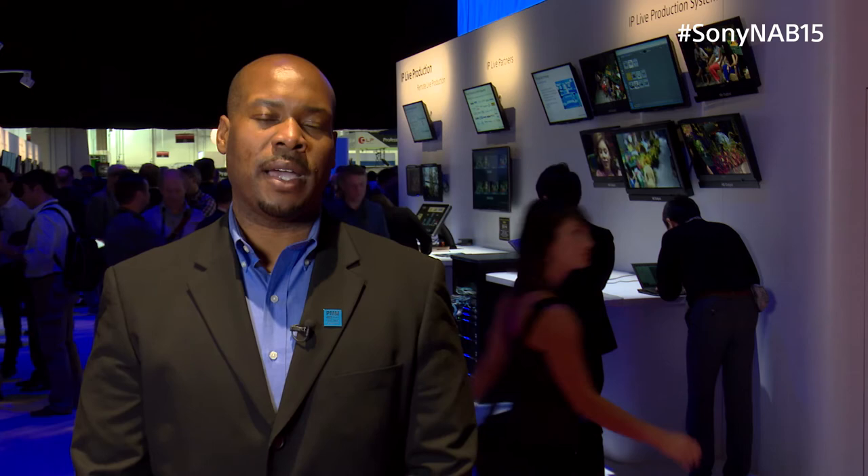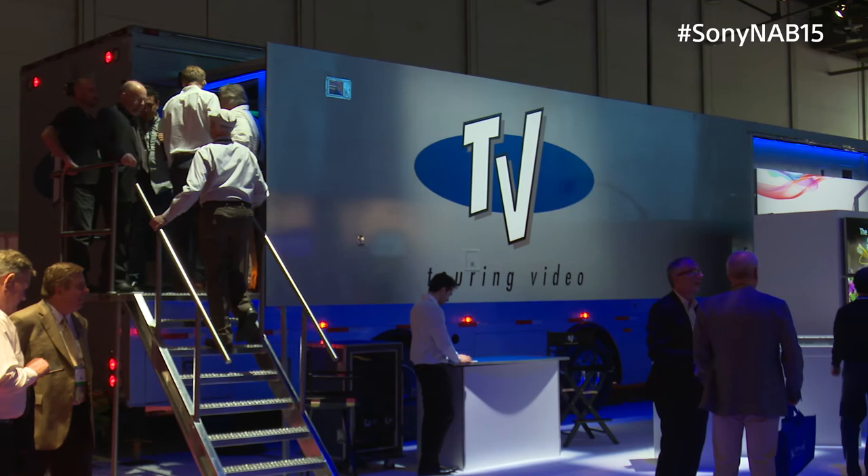The IP Live Production System effectively acts as an AV over IP-based video routing system. We are accepting 4K uncompressed signals from the camera set, converting it from SDI to IP, and feeding those signals to the 4K production truck provided by Turing Video, which is right here in the Sony booth.